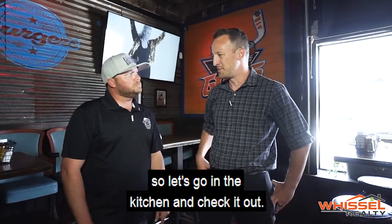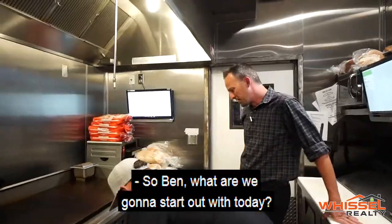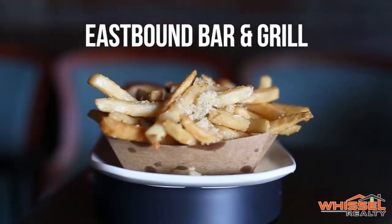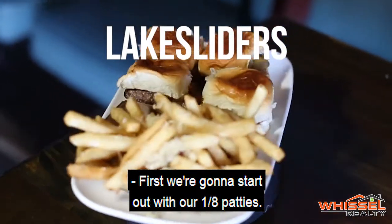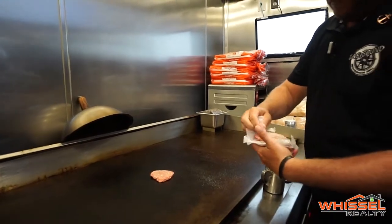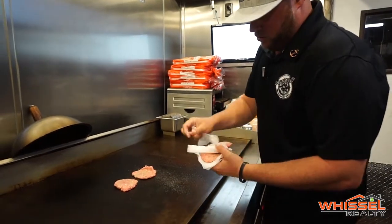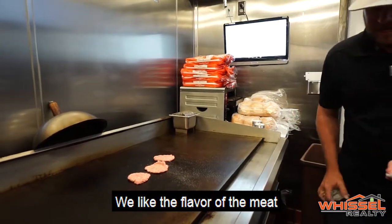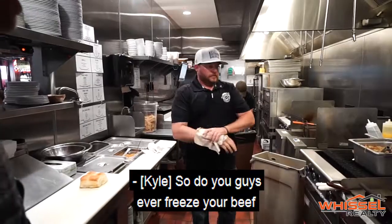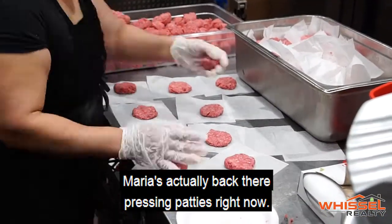Since the show is all about the food, they head into the kitchen. Ben explains they're starting with the world-famous lake sliders — first making the one-eighth patties pressed in-house with a little garlic salt. They like the flavor of the meat, so they let just the salt do the trick. The beef is never frozen, always fresh — Maria is back there pressing patties right now.